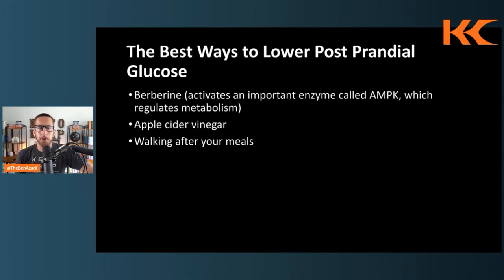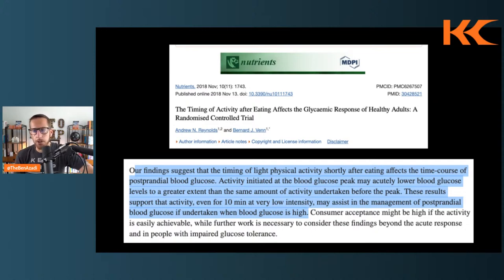The third way to reduce postprandial glucose is a free tip: walking after your meals. A 10, 20, or 30-minute walk after eating. A study published in Nutrients showed that the timing of physical activity after eating affects glycemic response in healthy adults in a randomized controlled trial. Findings suggest that light physical activity shortly after eating affects post-prandial blood glucose, and activity initiated at the blood glucose peak may lower blood glucose to a greater extent than the same activity done before the peak. Even 10 minutes at very low intensity may assist in managing postprandial glucose if undertaken when glucose is high.